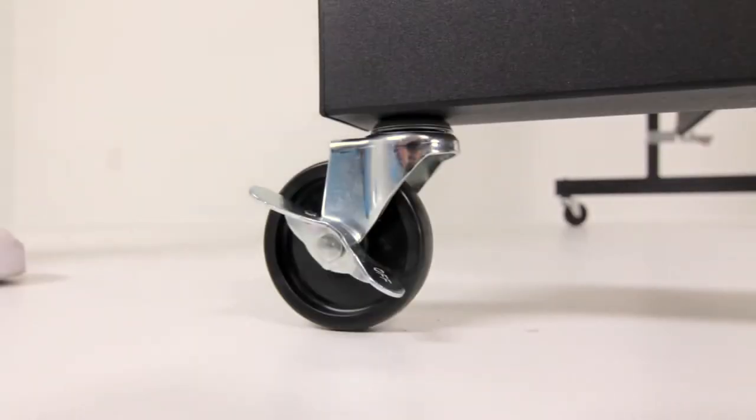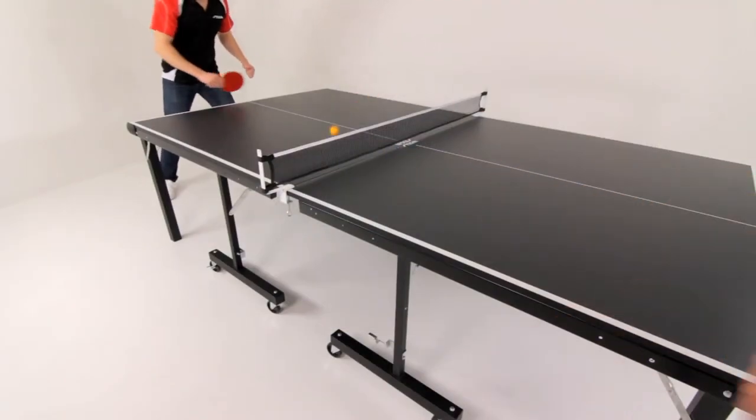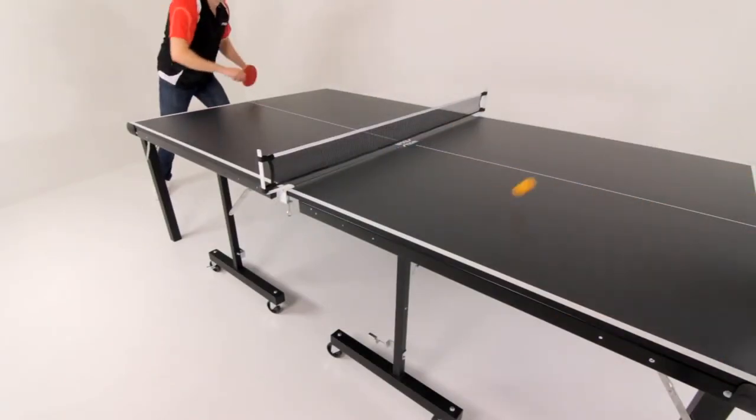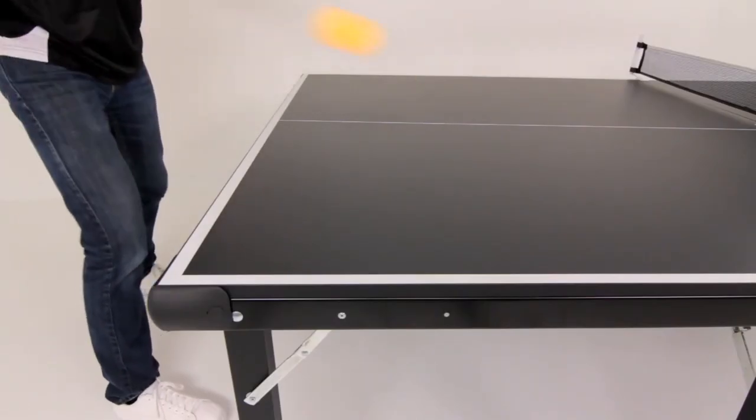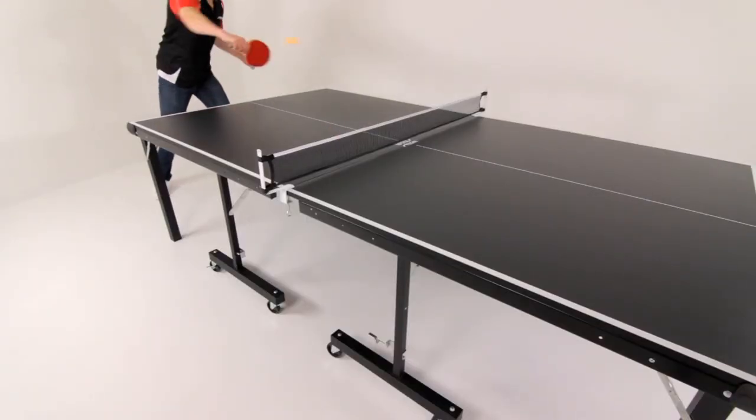And when your table is in place, use the locking wheels to keep it there. The Stiga InstaPlay offers you the convenience of no assembly, the adaptability of a convertible table, and the performance that you've come to expect from Stiga.